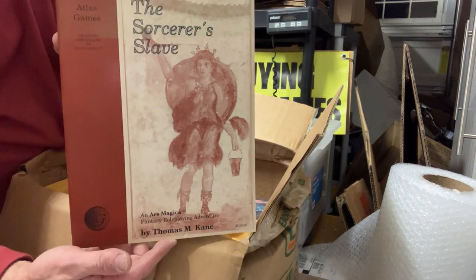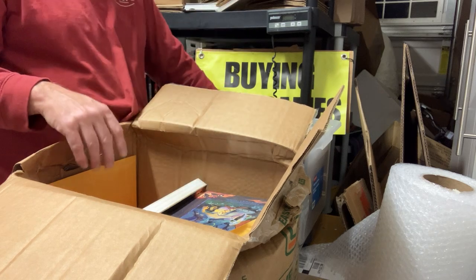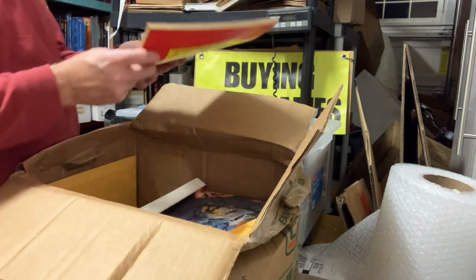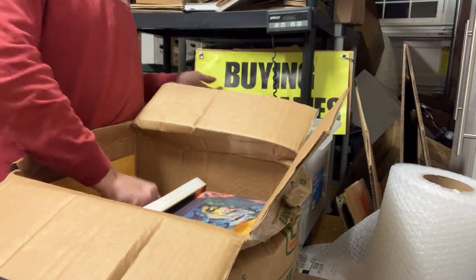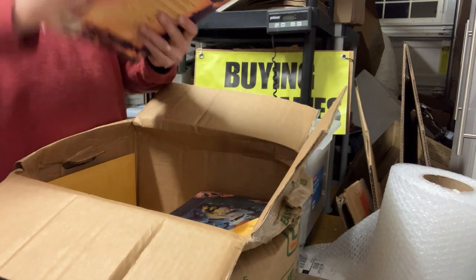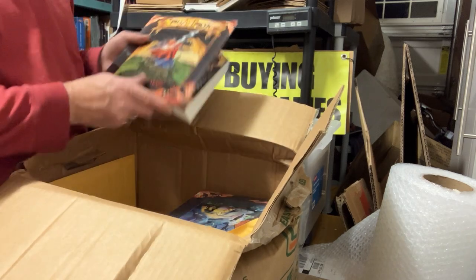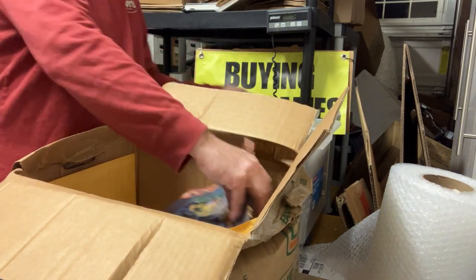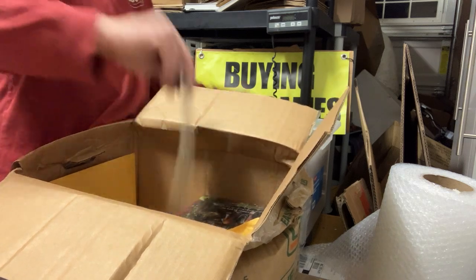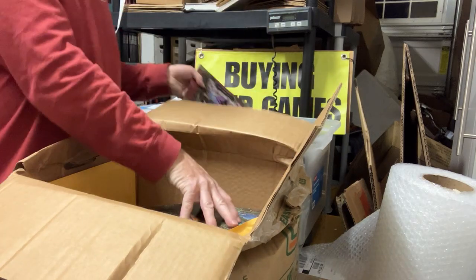Sorcerer's Slave - this was Atlas Games, well, Atlas Games did this as a third party probably when Wizards owned it. South of the Sun - haven't had that one in forever, I don't think. Here's the Merlin fourth edition. This is the third edition from Wizards of the Coast - there's a third edition also from White Wolf. Midsummer Night's Dream. This is The Fallen Angel - Wizards of the Coast.